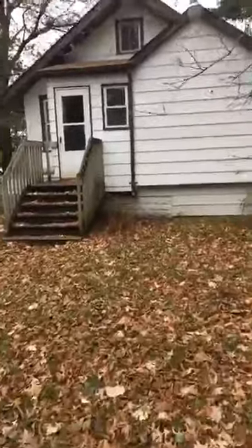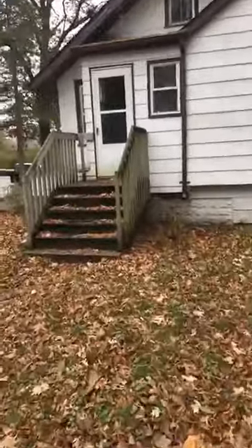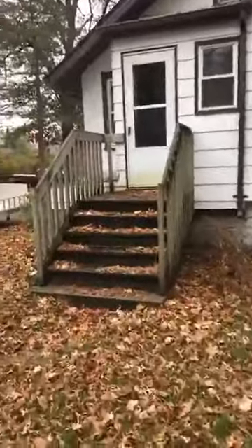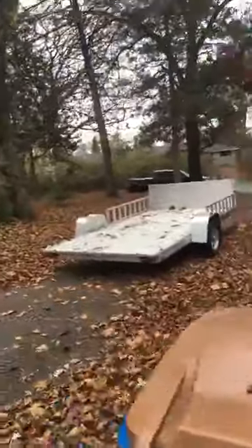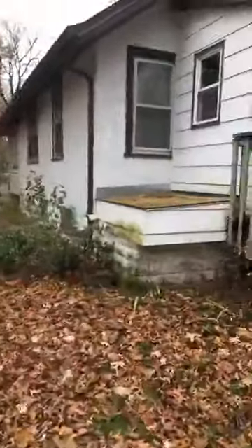This home did appraise at $195,000, so we're priced $20,000 under the appraised value. As you can see, there's an asphalt driveway, two-car garage, and like I said, a two-bedroom one-bath home.